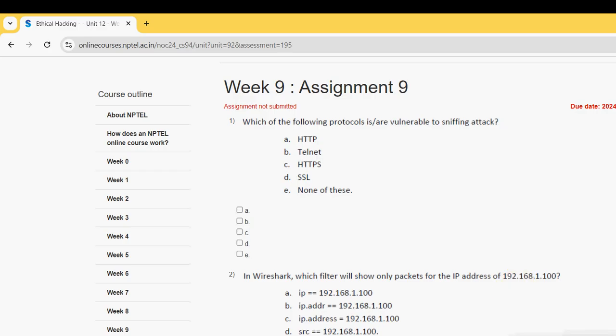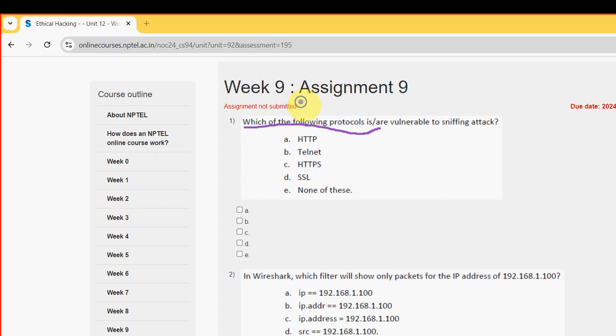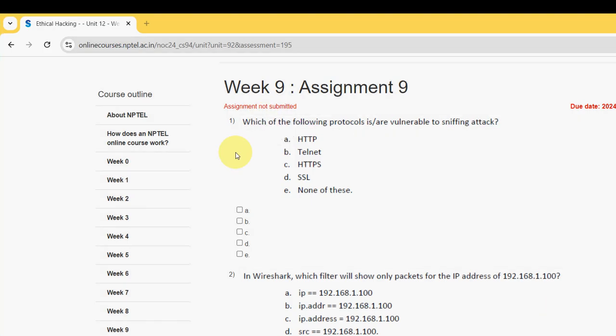So let's see the first question. Which of the following protocols is or are vulnerable to sniffing attack? For the first question, I have got two probable solutions: option A, HTTP, and option B, Telnet. So I'm going with the first two options, option A and option B.